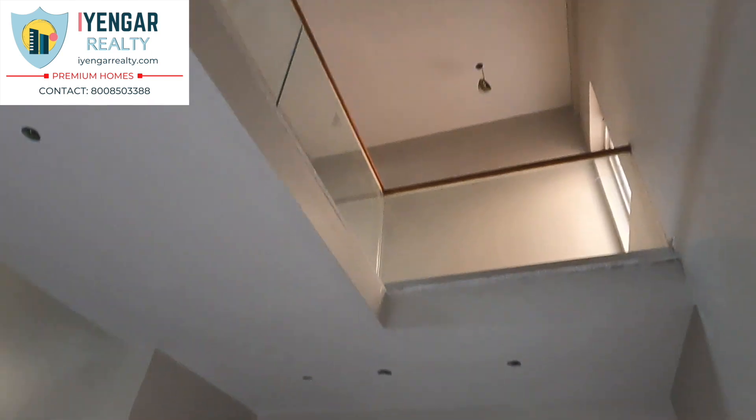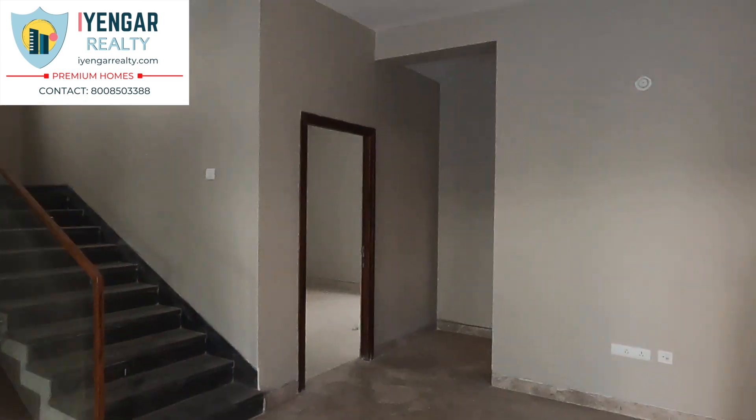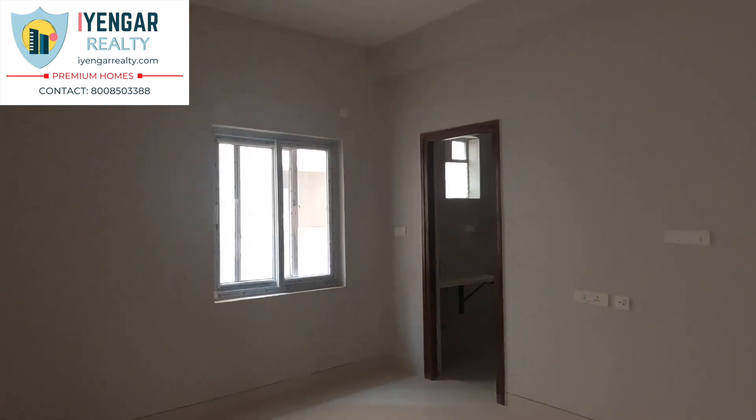This double height ceiling can be glamoured up with a beautiful chandelier that creates ambient lighting. Moving into the first bedroom of this house, this room is 12 by 14 feet.